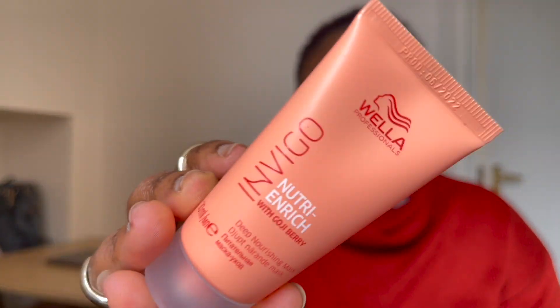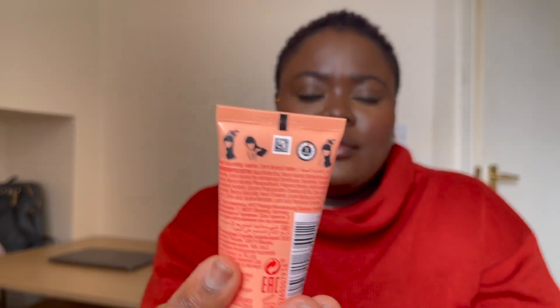Next is the Wella Professionals INVIGO Nutri-Enrich with Goji Berry Deep Nourishing Mask. This is what it looks like — I think this is for the hair. It shows hair imagery on the packaging. Since I'm on a low cut right now, there's not much I can do with my hair at the moment, but it doesn't smell bad.